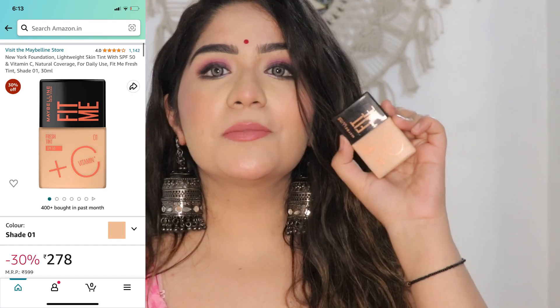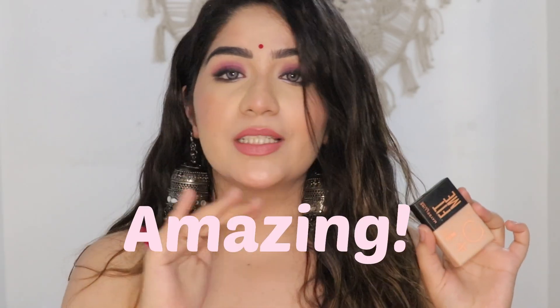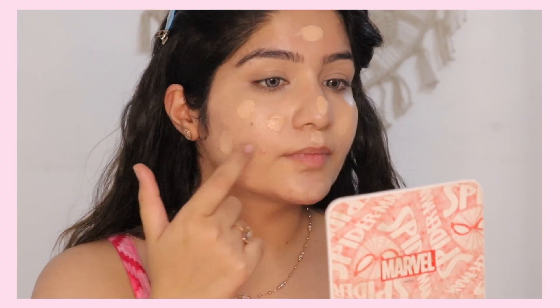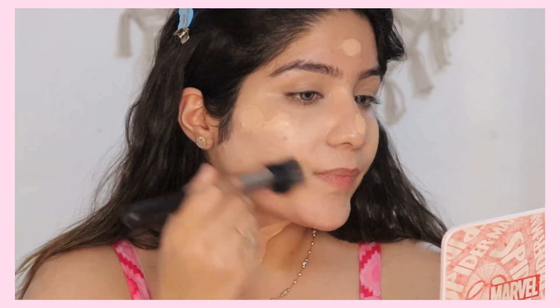The first product which I am totally obsessed with this summer — I apply it regularly with every look. This is the Maybelline Fit Me Fresh Tint. This is so amazing. The formula is so light, it gives sheer coverage on the skin, and it hides acne spots, pigmentation, and discoloration.